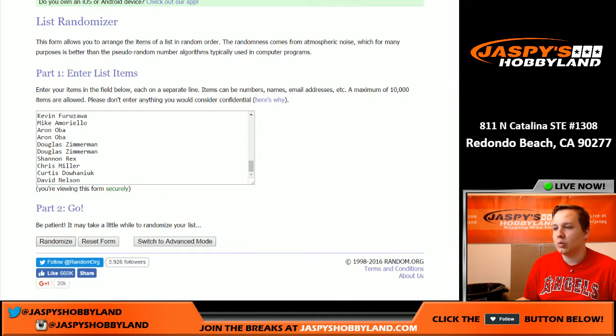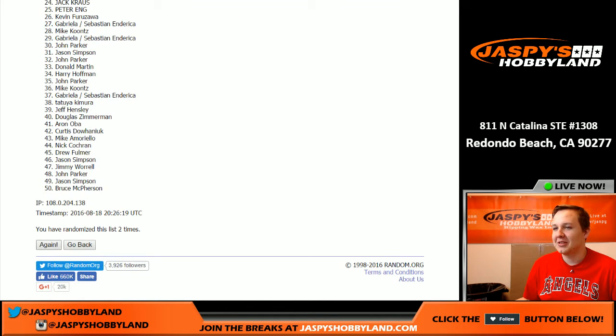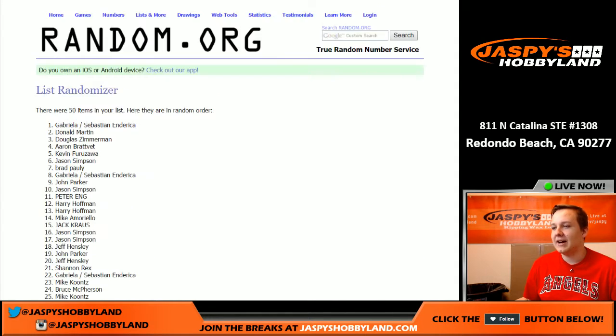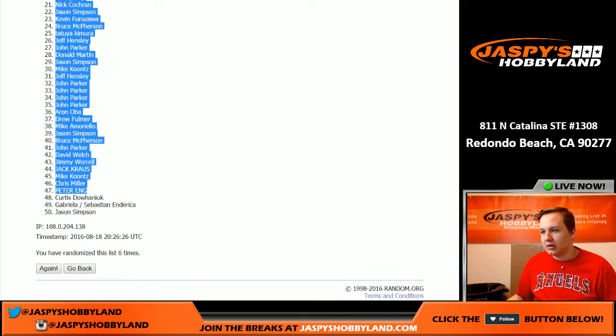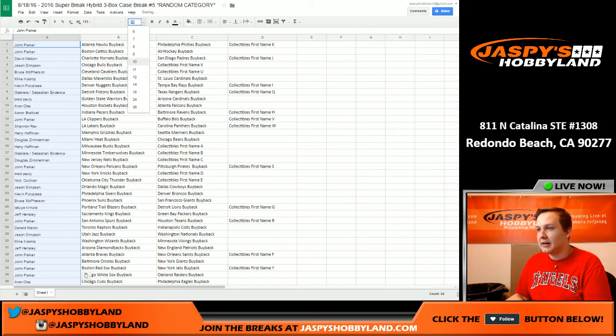Rolling six times. One. Two. Three. Four. Five. And six. We got John Parker up top, Jason down at the 50 spot.